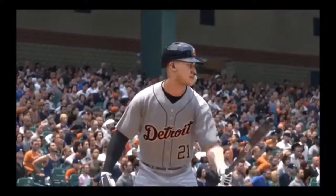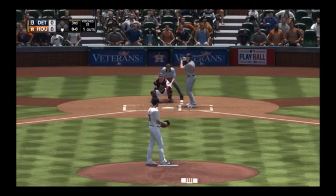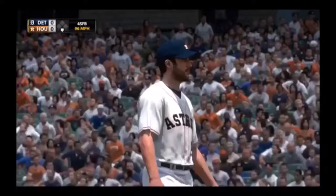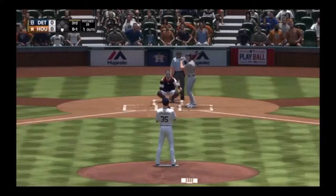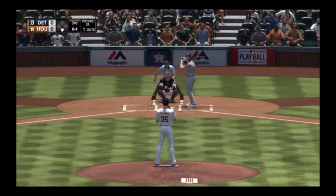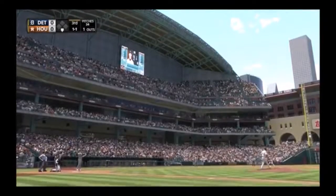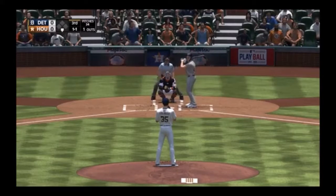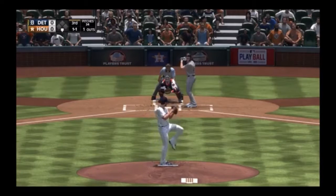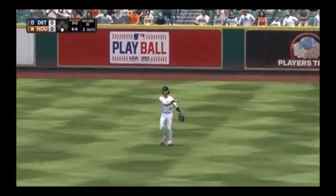Standing in, Jacoby Jones. First pitch on its way from Verlander — called a strike on the outer half, 0-1. He looks really strong early in this game and that fastball is a good example — put it in a great spot, right where he wanted it. Third inning, no score. Lays off the slider, it's 1-1. The 1-1 — high in the air out towards shallow right, Reddick brings it in for the second out of the inning.